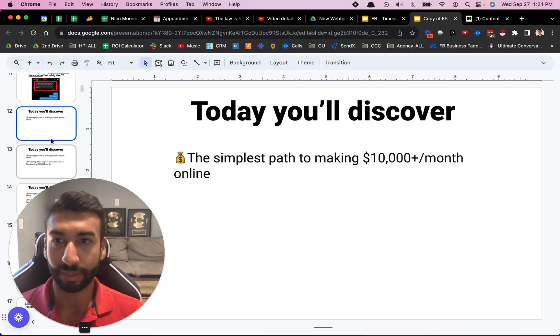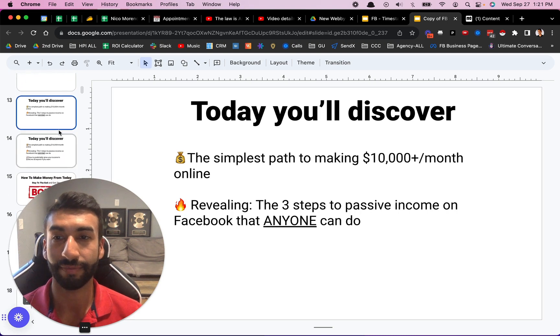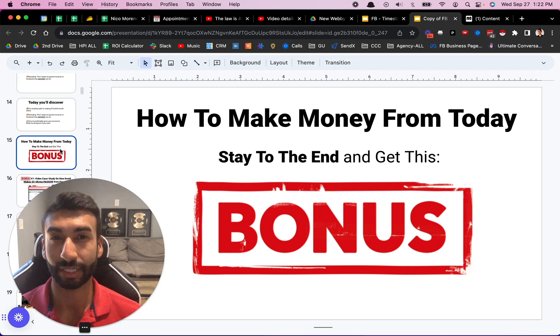Let's do a quick overview and then we'll get into it. Today you're going to discover the simplest path to making $10,000 per month online. You're also going to see the three steps to passive income on Facebook that anybody can do, and how to predictably grow your income to $20,000 per month or more. I've had students make $20,000 a month, $30,000 a month, even $50,000 per month with this exact business model. And finally, how to make money from today — if you want watching this video to actually make you a profit, then stay to the end to get this super sweet bonus.